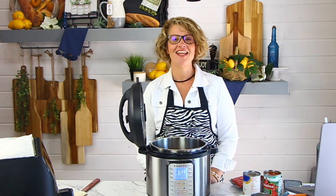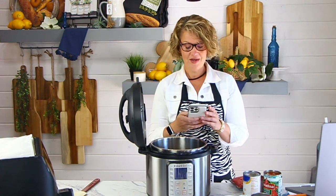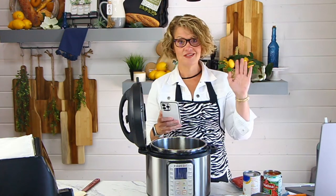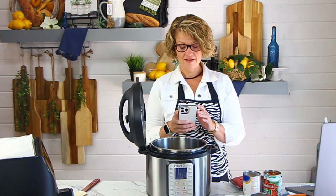Hi everyone, I'm Rebecca from devoureddinner.com, welcome to my kitchen and happy Sunday everybody! We're gonna have some fun today, I've got a couple of good recipes I want to show you how to make. But before we get going, let's make sure our technology is working — we are live on Facebook and on YouTube, so let me just make sure we are live in both places.